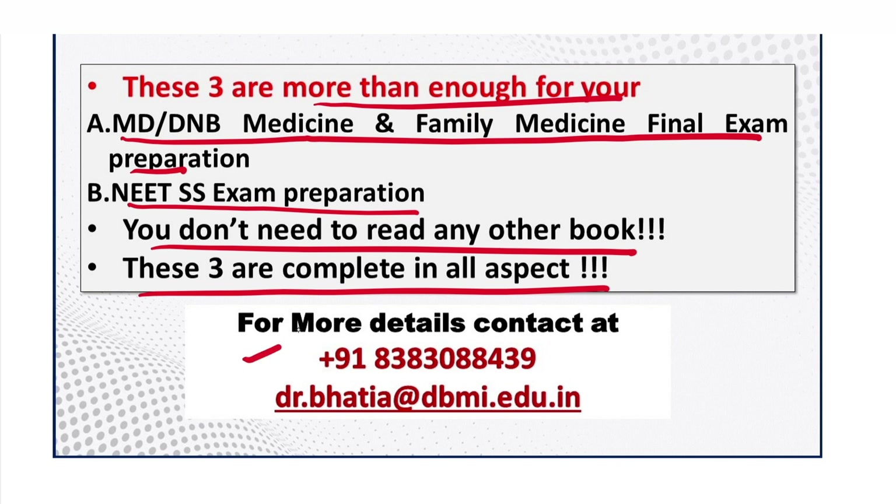For more details, you can contact us at the number shown — it is a mobile as well as WhatsApp number. This is also my personal email ID; anyone who wants to reach me can contact me at this email ID.